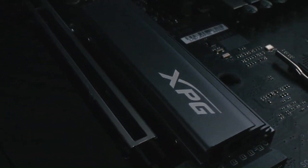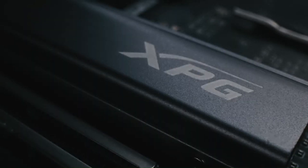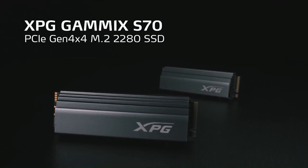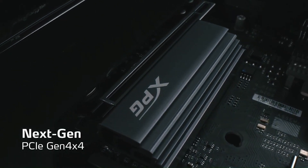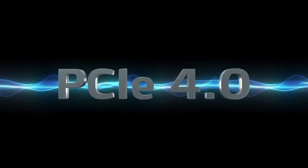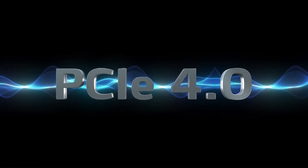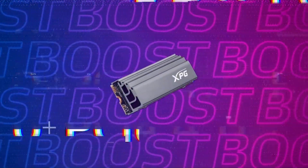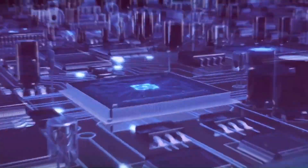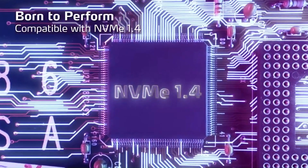Not too long ago, having fast hard drives in a PC was very complicated for many gamers. The fastest drives were very expensive, and on paper they didn't seem to provide much extra performance, seeing as they cost 5 times as much for the same amount of storage. Fortunately, we live in a radically different context right now, and we have storage units that are 50 times faster at very competitive prices.